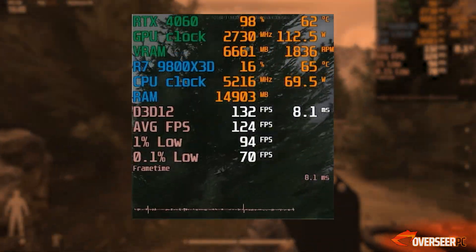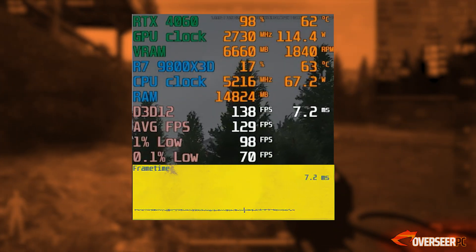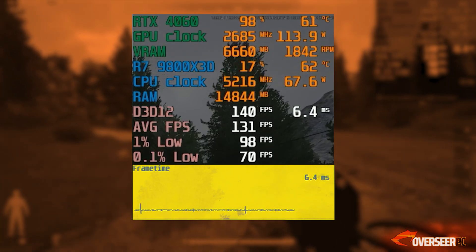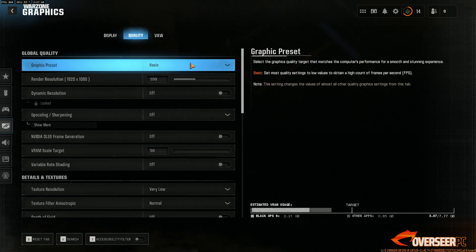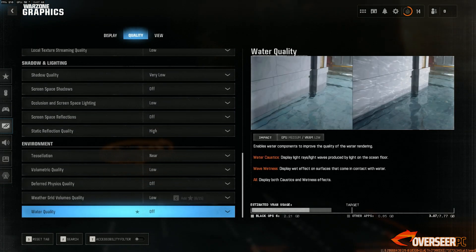For our gameplay videos, I want you guys to focus on our frame time charts. This is a visual representation of stuttering in game — the more erratic it is, the more stuttery your experience will be. Let's start with the 1080p actual gameplays with the RTX 4060 before we proceed to comparing it with the 3060.